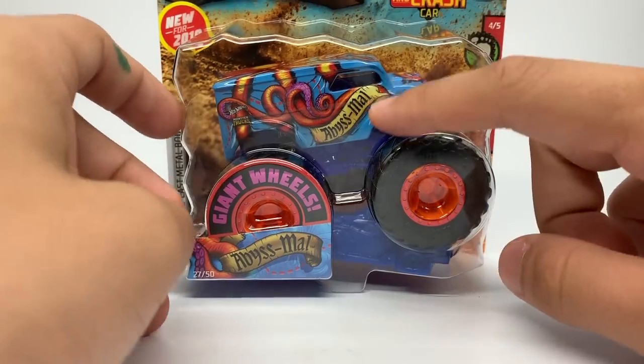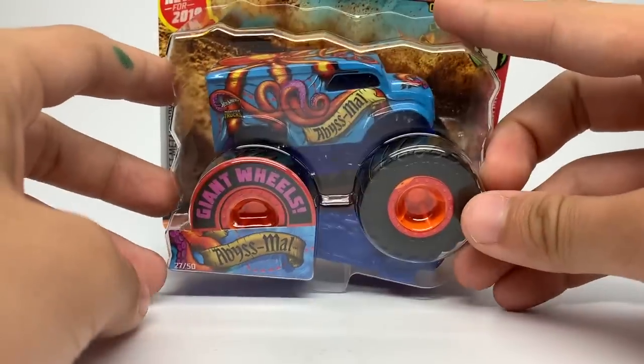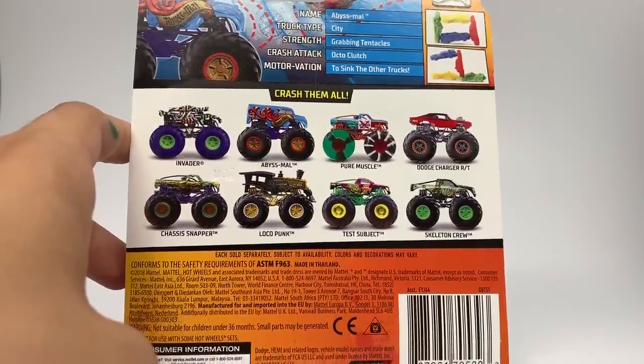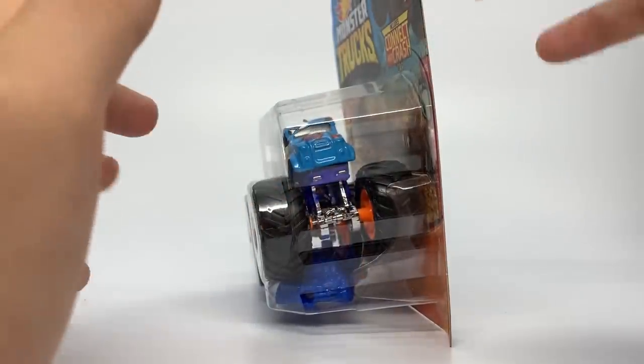Next up is Abysmal, the next dairy delivery truck to be released — four or five of the Monster Myths series. Let's look at the card first: the name is Abysmal, the truck type is City, the strength is Grabbing Tentacles, the crash attack is Octo Clutch, and the motivation is to sink the other trucks. So this is yet another squid/kraken-style truck — we have the real Kraken, Spin Master's and Monster Jam's Octinator, and now we have Abysmal.